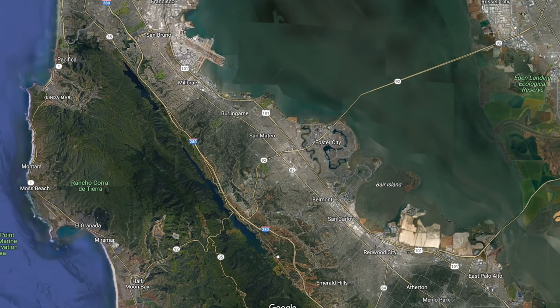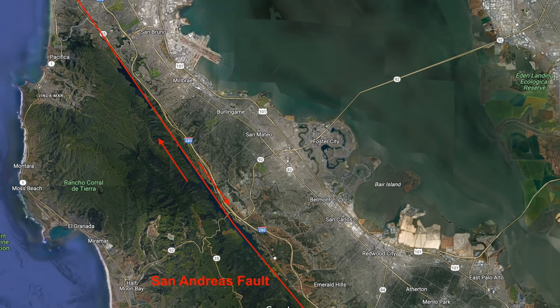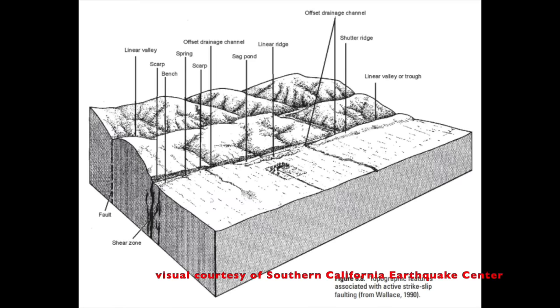Right now we're on just what looks like a little hill. Linear valleys and little lakes are indicative of strike-slip faults — easy to see from the air, but relatively tough to see when you're on the ground. Here's a diagram of some of the geomorphic features of a strike-slip fault that you might see: a shutter ridge, a linear valley, a sag pond, a linear ridge, and others. I'll be talking more about them in the field when we see them.